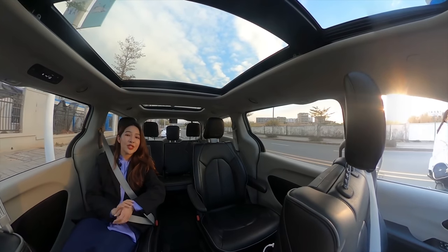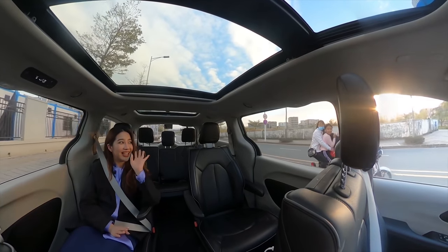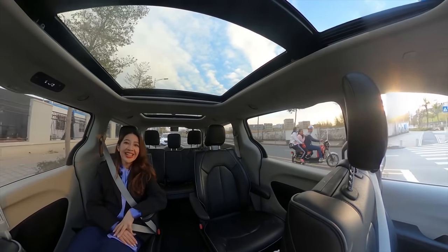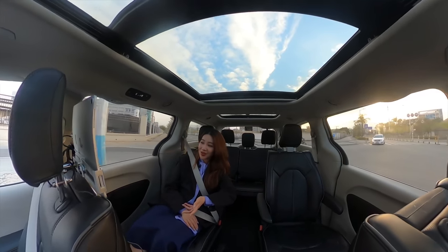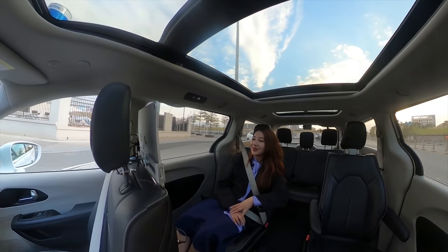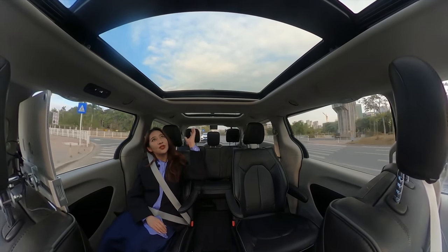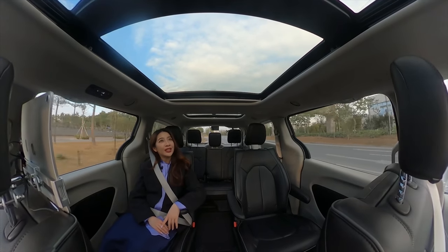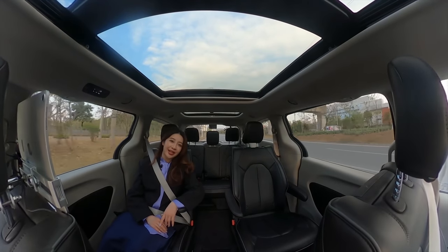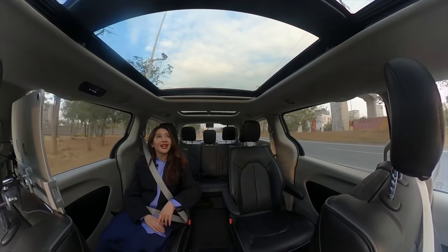Here we're stopping at an intersection and I can see some kids. They're glancing at our car because they're wondering why there's no one driving. I'm really enjoying this full view of the sky through the beautiful window panel — it really is beautiful light, especially now in the afternoon with warm and beautiful sunlight.